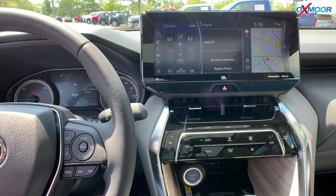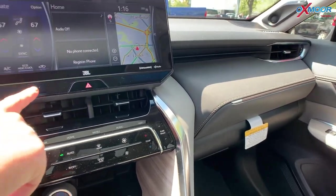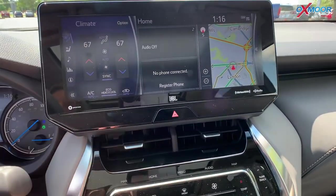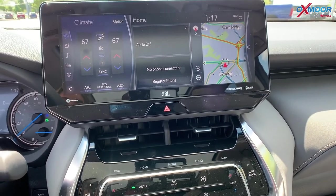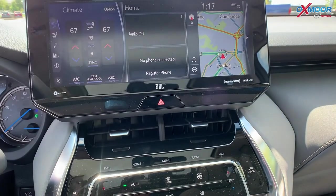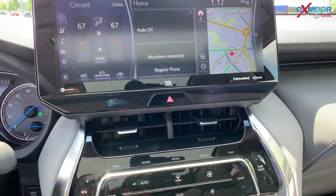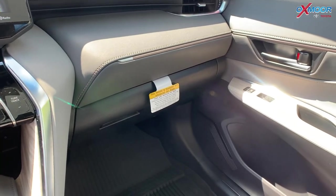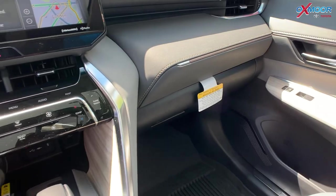We are in the beautiful Limited Venza. Let's talk about the screen — this is 12.3 inches of touchscreen, that is incredible. You can see right here JBL speakers in the vehicle; you're going to have nine speakers, an amplifier, and a subwoofer. So the sound is going to be incredible.